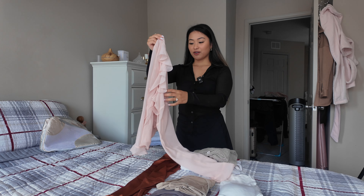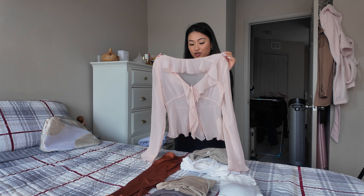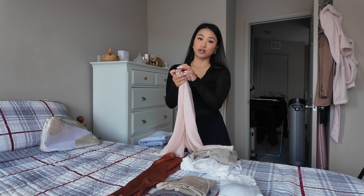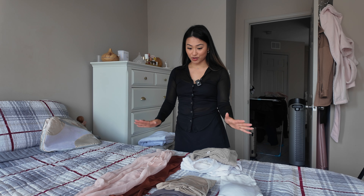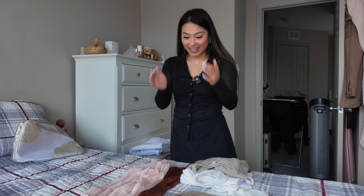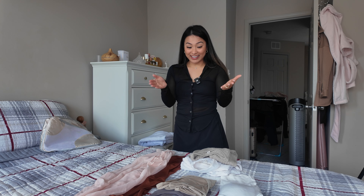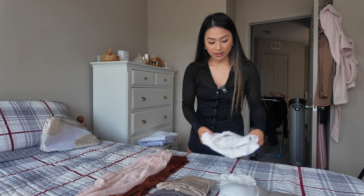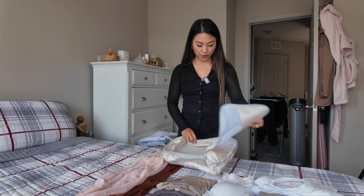I also have one more top — my Frenchie blouse from Aritzia, which weighs nothing so I don't feel too bad bringing it. Since I'm packing three dresses, I figured it would be a cute way to layer it over them. Overall I feel like this is enough — honestly it feels like nothing, which is exactly what I wanted.